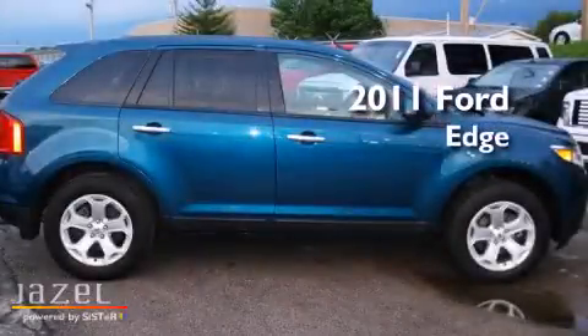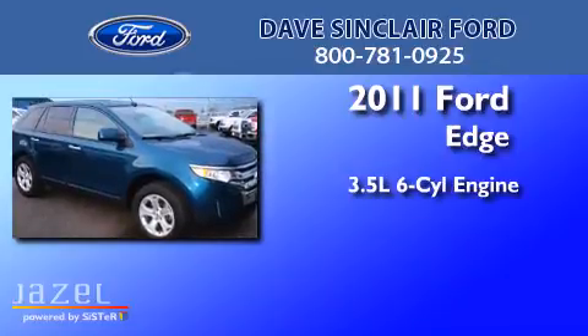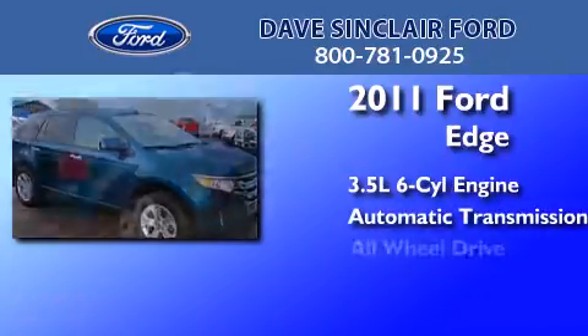This is a 2011 Ford Edge. It has a 3.5-liter six-cylinder engine, an automatic transmission, and all-wheel drive.